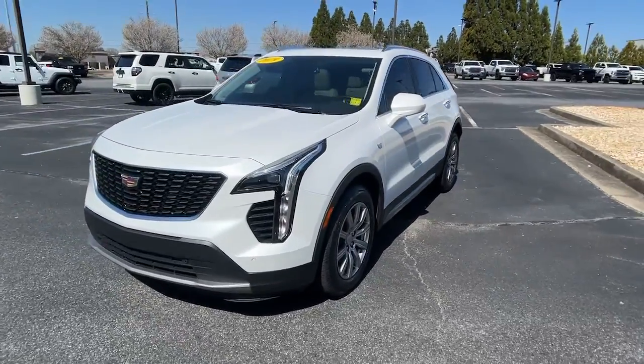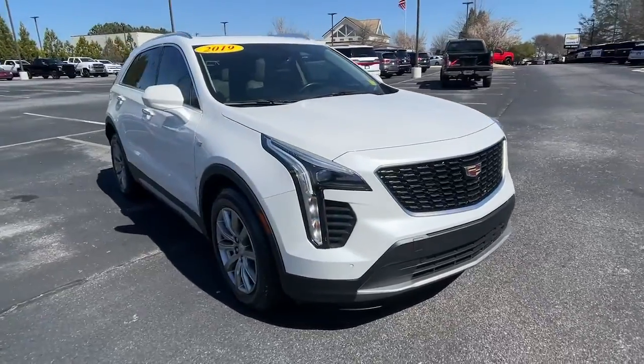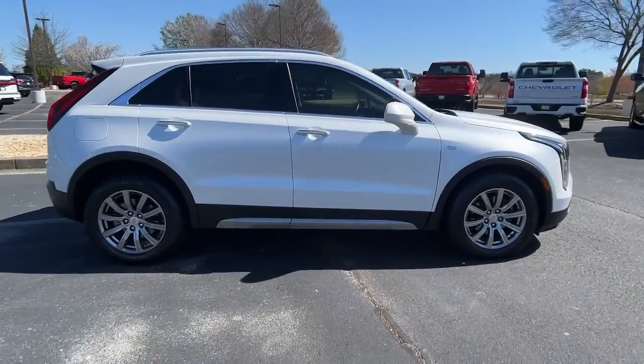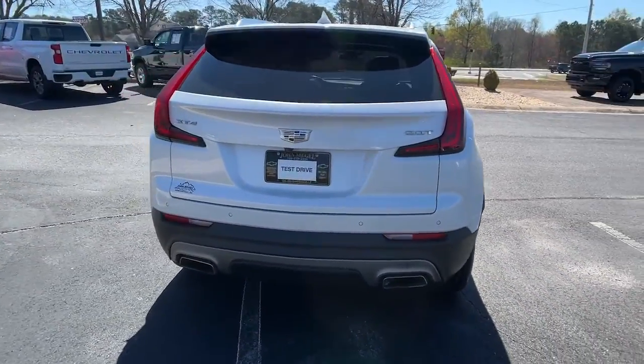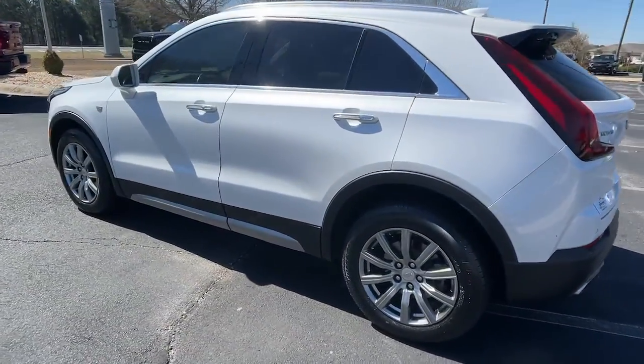You will love the features of this 2019 Cadillac XT4. With less than 50,000 miles on the odometer, this vehicle provides excellent value. Experience the satisfaction of driving a distinguished luxury automobile designed with your lifestyle in mind. Test drive the Cadillac XT4 crossover.